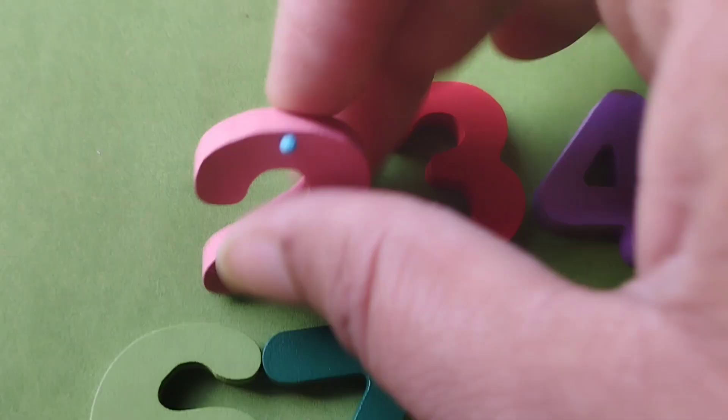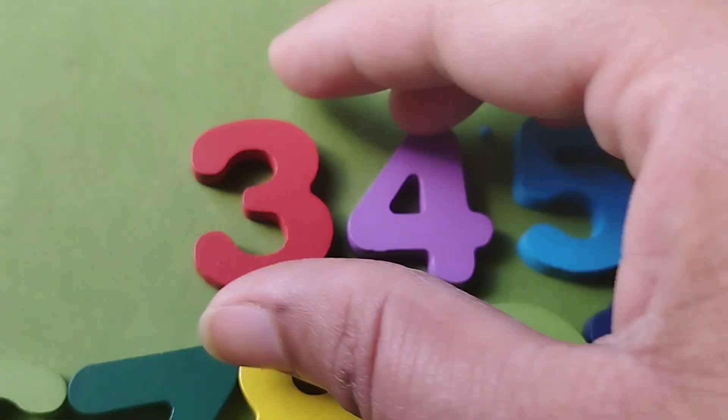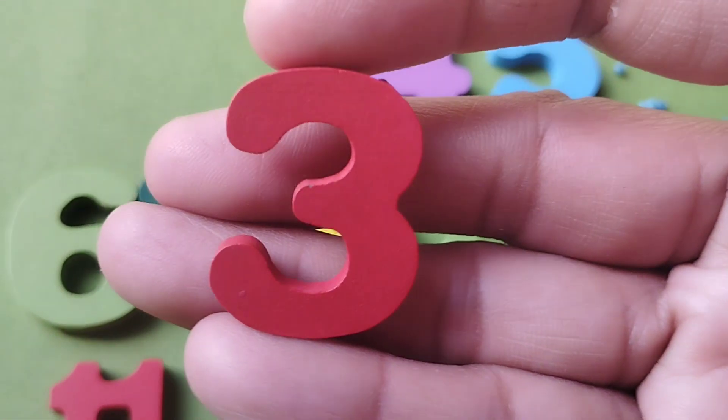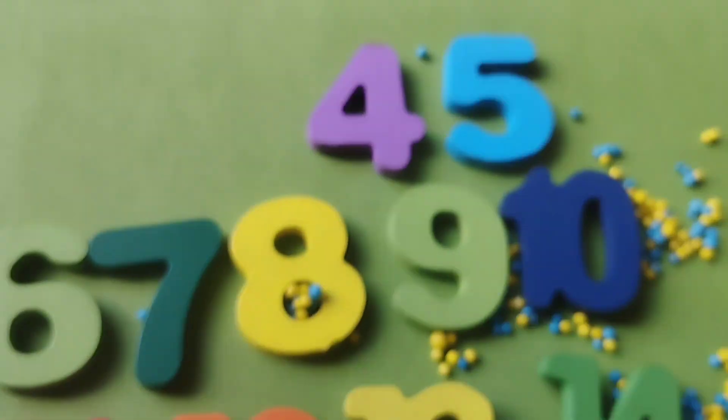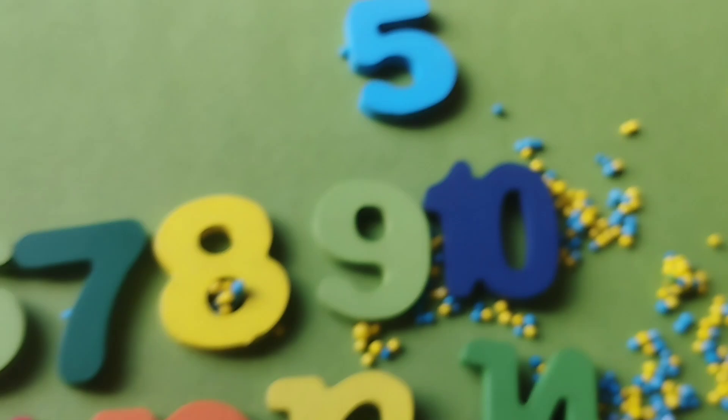This is number 2. Number 2. The next number is number 3. Number 4. This is number 4.